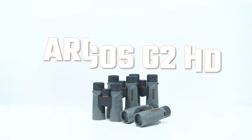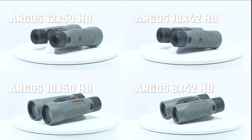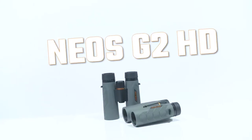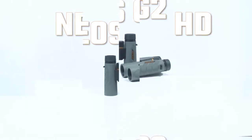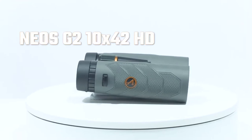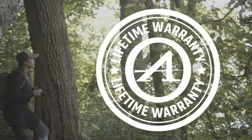Argos HD G2: not only is the Argos HD G2 ergonomic, it is tripod adaptable. Neos HD G2: affordability doesn't have to sacrifice quality in the high-definition Neos G2 line.